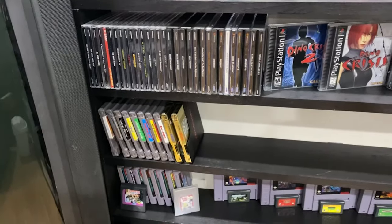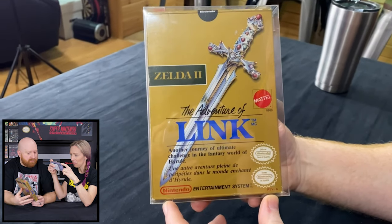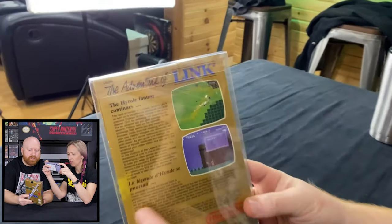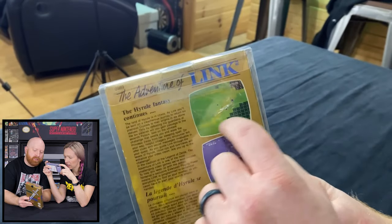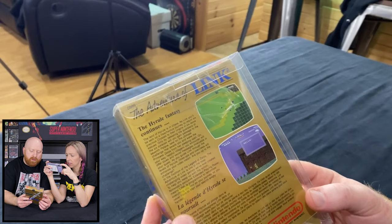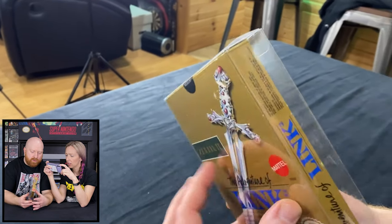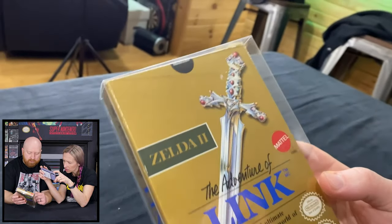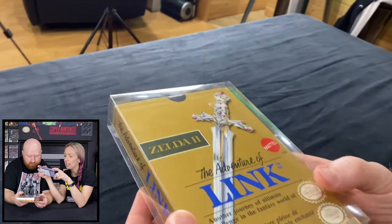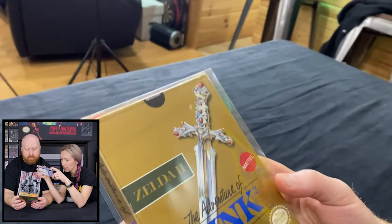So without further ado — it is a sealed copy of Zelda 2: The Adventures of Link! It has the black sticker seal on the top. It is not perfect by any means — you can see on the back there is a big piece of scotch tape. We'll have to leave that there because we don't dare try to get it off. I think somebody hung it on a wall at some point way back when. Besides a few scuff marks where a sweater or a sticker was on the front, it's in really good shape.